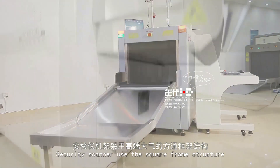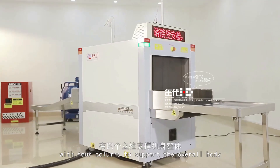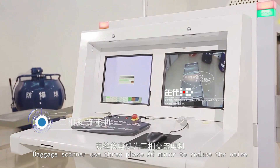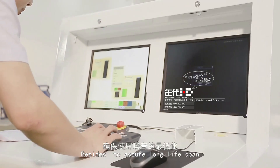The security scanner uses a square-frame structure with four columns to support the overall body, ensuring long-term stability and durable usage. The baggage scanner uses a three-phase AC motor to reduce noise and assure a long lifespan.